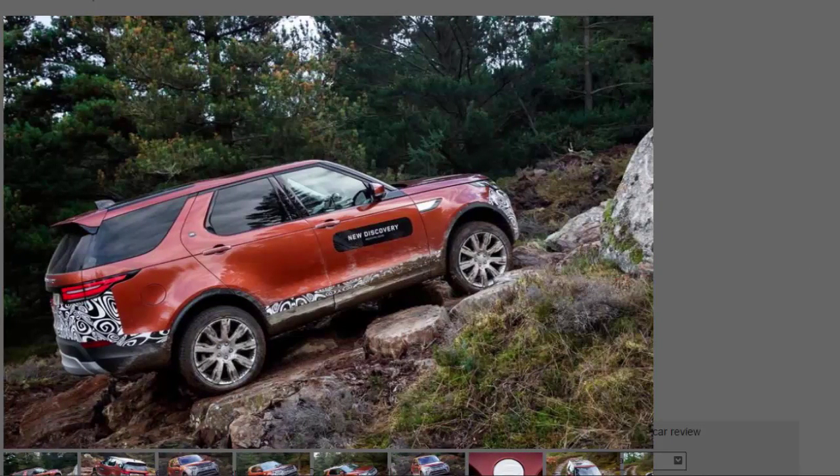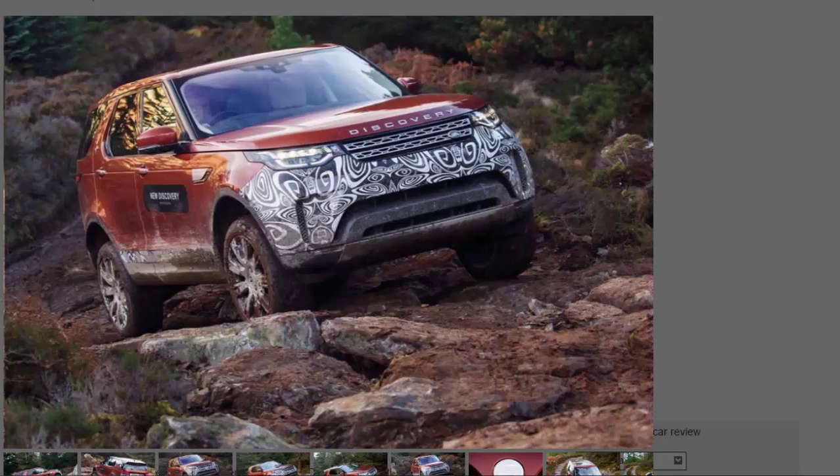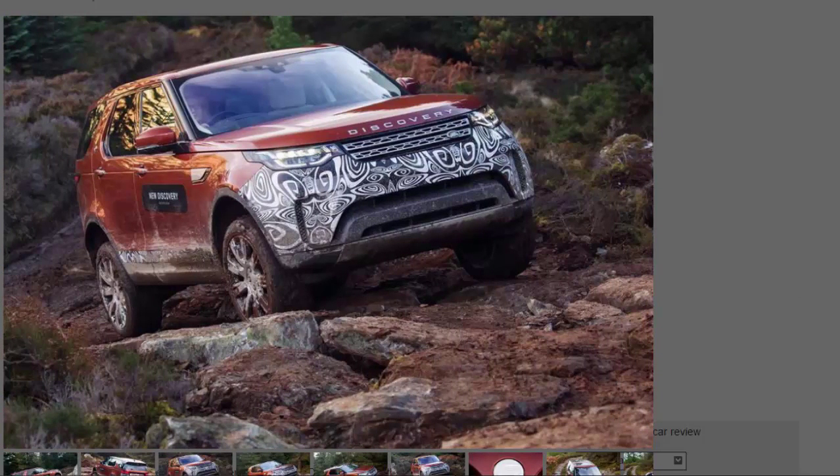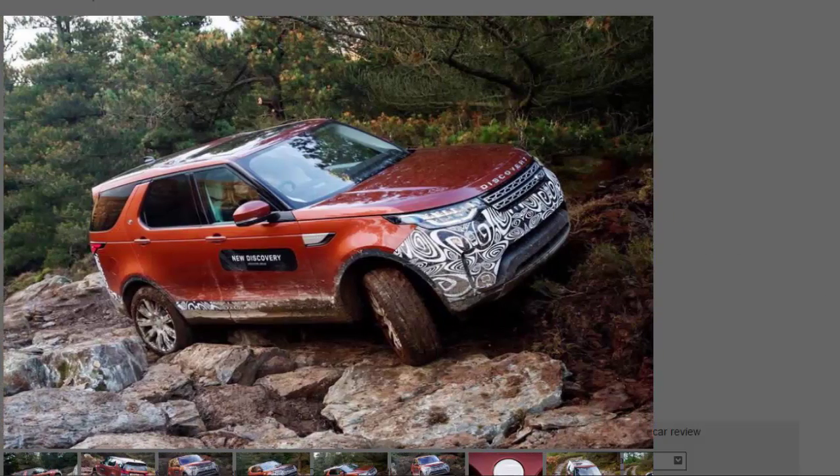What we can tell from our drive is that the Discovery remains pretty much unbeatable off-road. It has a kitchen sink's worth of Land Rover's off-road technology at its disposal, including diff locks, a low-range gearbox, and the Terrain Response system, which itself incorporates a brilliant new All-Terrain Progress Control. That system acts as a low-speed off-road cruise control, taking over the pedals and leaving you to steer. Its control and reaction times feel better than your own on the really slippy stuff.